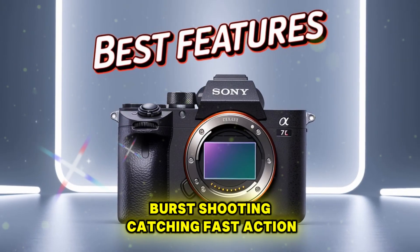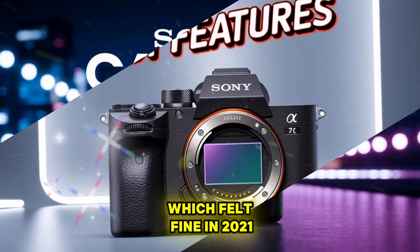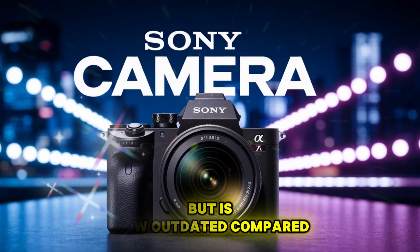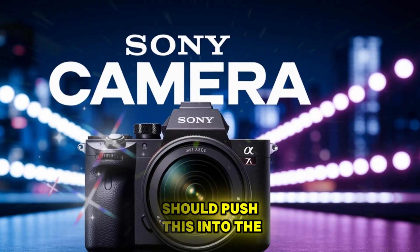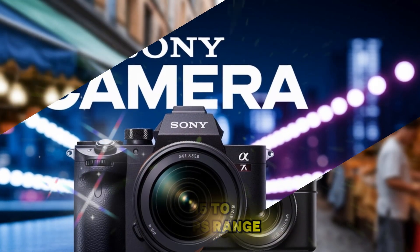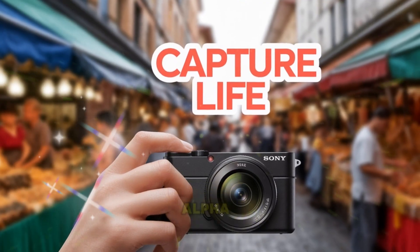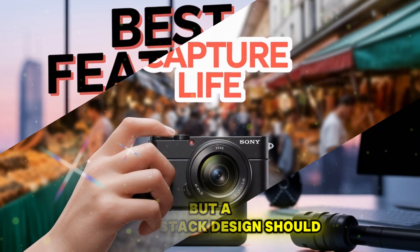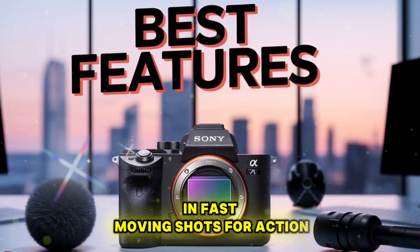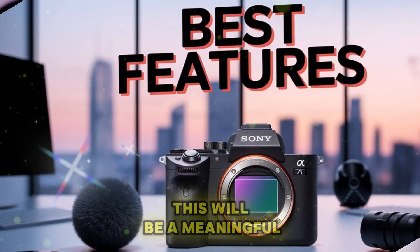Burst shooting — catching fast action. The Alpha 7 IV topped out at 10 FPS, which felt fine in 2021 but is now outdated compared to Canon and Nikon rivals. The Alpha 7V should push this into the 15–20 FPS range, thanks to faster sensor readouts. A global shutter like the one in the Alpha 9 III is unlikely, as it would push the cost too high, but a faster stacked design should reduce distortion in fast-moving shots. For action, wildlife, or sports, this will be a meaningful leap forward.